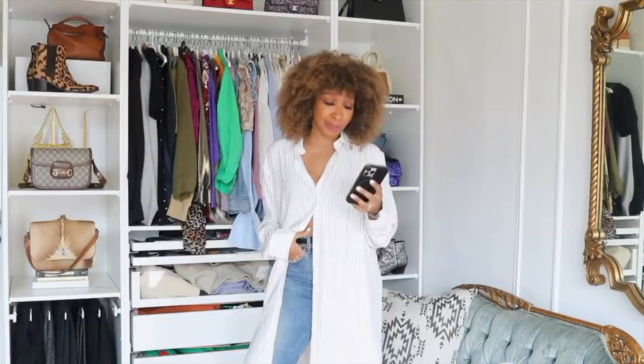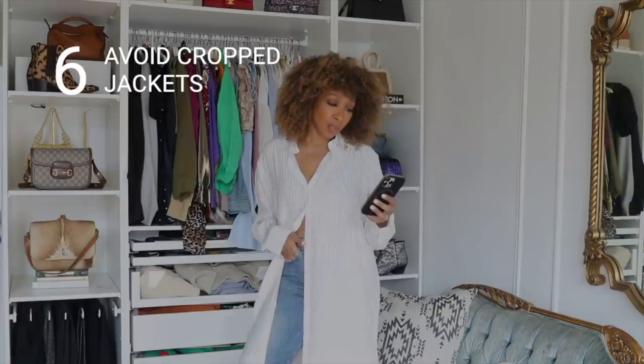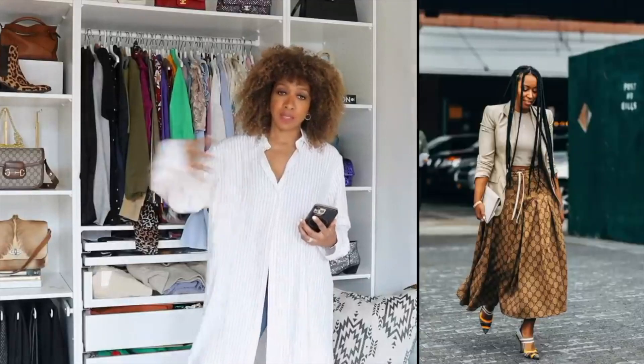If you have big boobs and struggle with outfits, there are things you can do to improve a look that just looks wrong. For example: avoid cropped jackets. A cropped jacket draws your eye to that area — it's cropped, that's what it does. If you have big boobs on top of that it's going to make you look even more top-heavy, emphasizing like an arrow to your chest. Instead, go with a longer-line blazer or jacket that draws the eye up and down rather than right there.